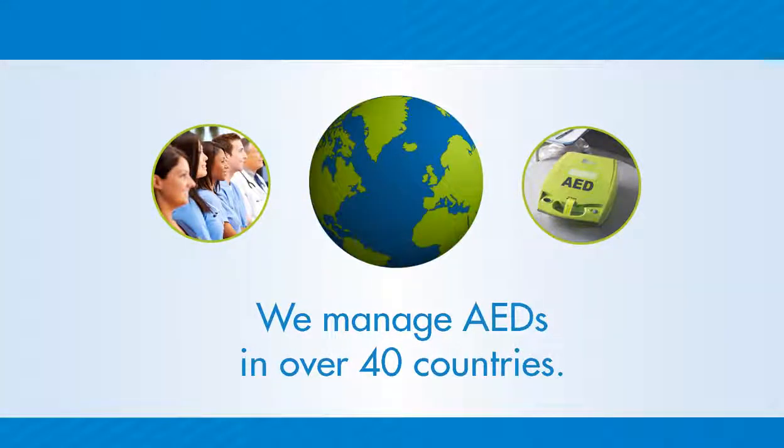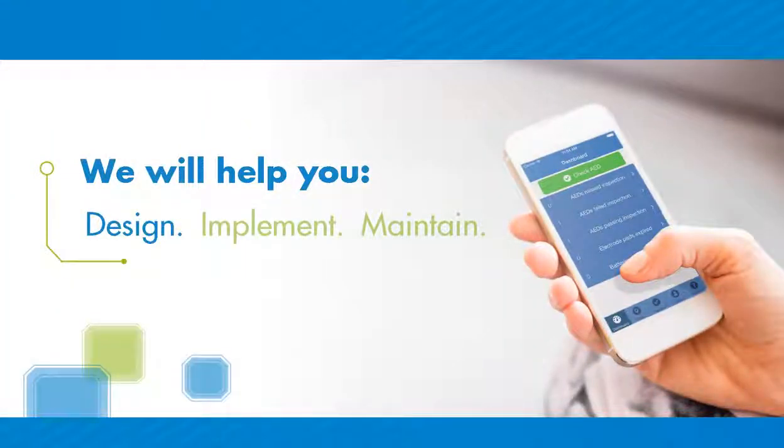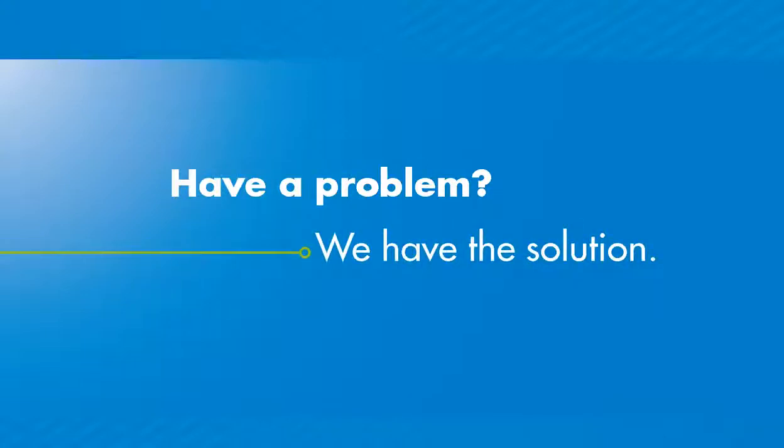We manage more AEDs than any other provider, with programs in more than 40 countries. We will help you design the program that's right for you, implement that program, and then maintain it. Have a question? We have the answer. Have a problem? We have the solution.